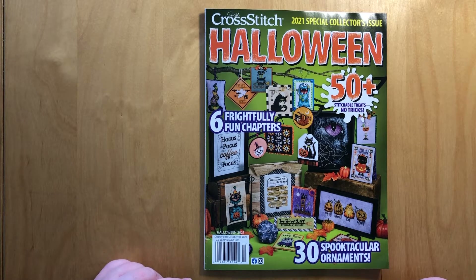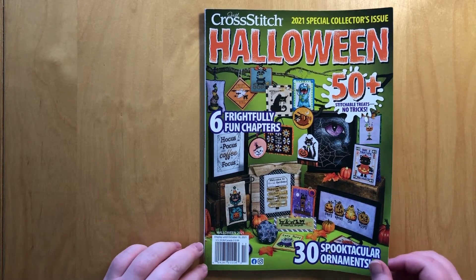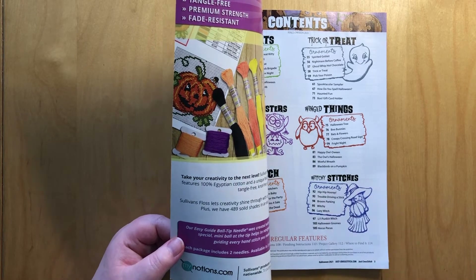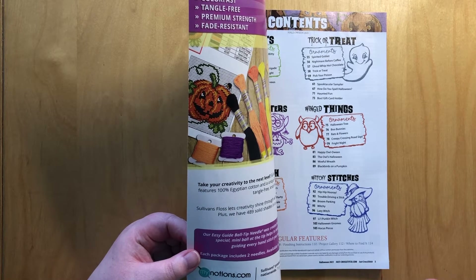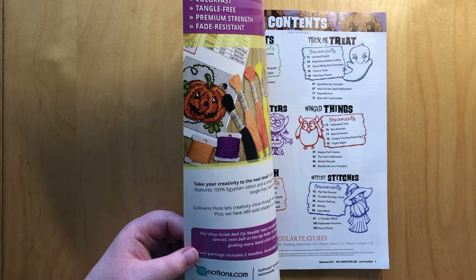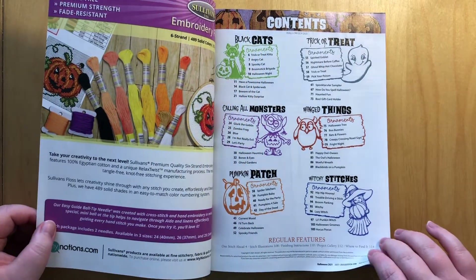I have to go back and check, but there was a flip through at some point, and if I can find it I will link it in the description box below. I did the flip through and as far as I remember you actually liked it, so I thought I would do it this year. I think this year's magazine is — I don't know if it's me because I'm craving stitching something Halloween right now — but I think this edition is so much better than the previous ones.